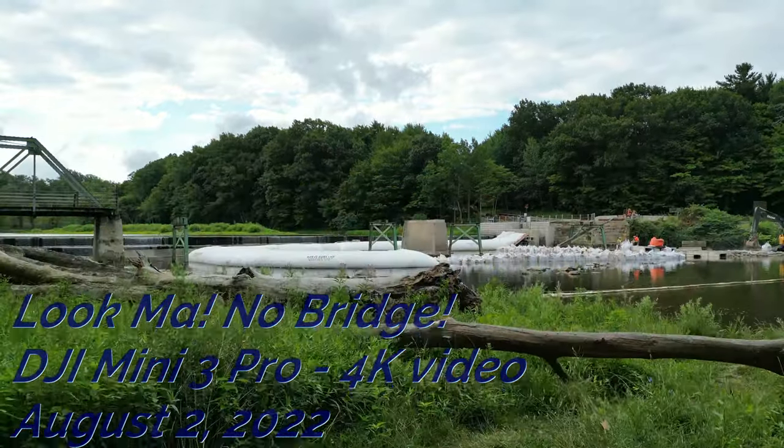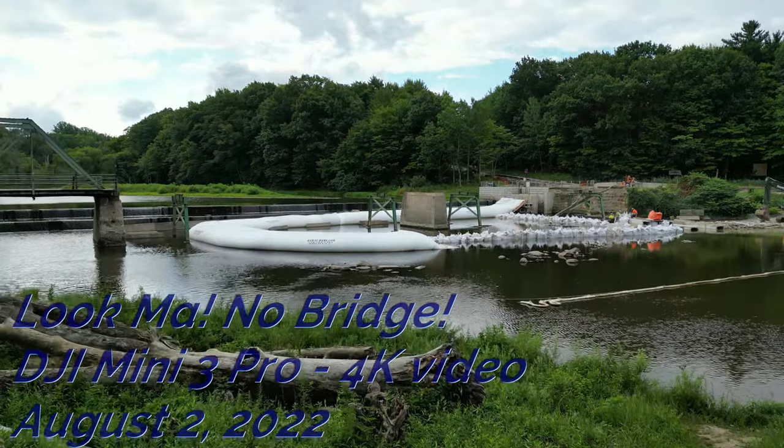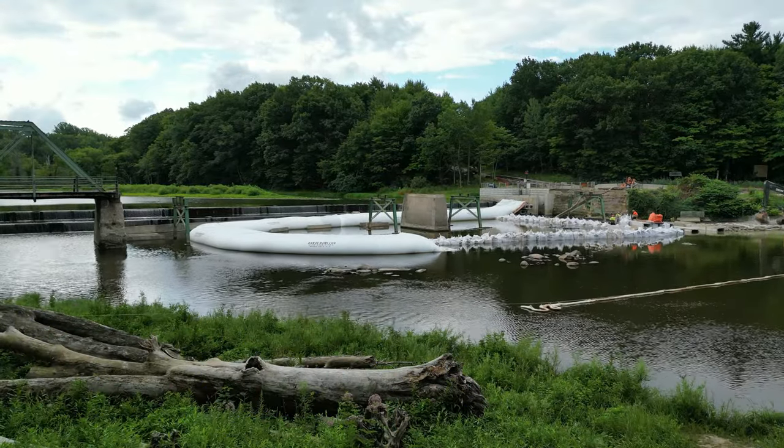Hi, my name is Bill and welcome to the six-minute update on the replacement of the Harpersfield covered bridge.